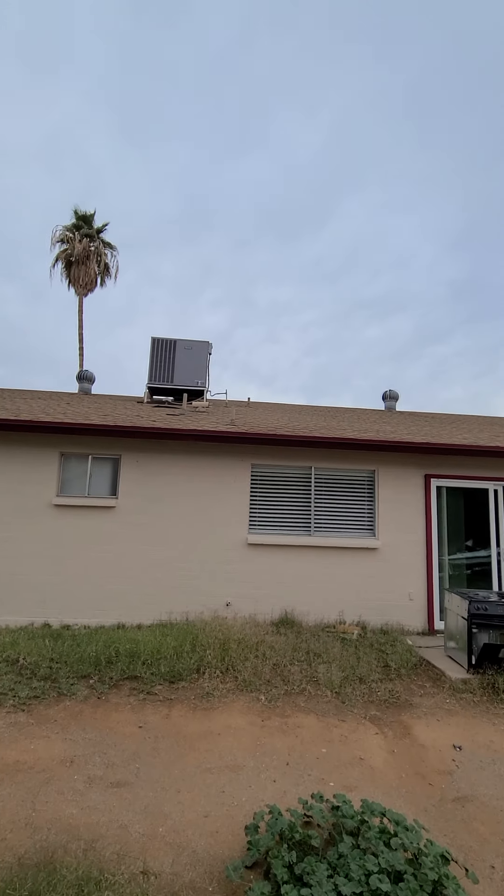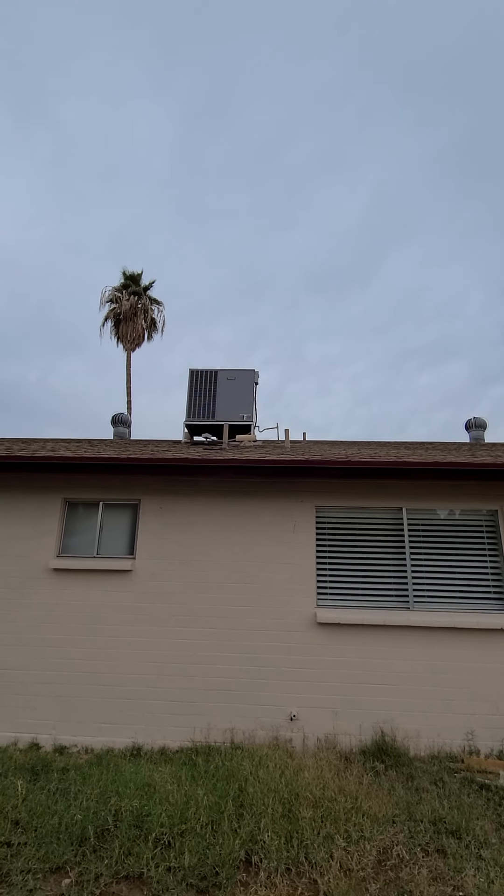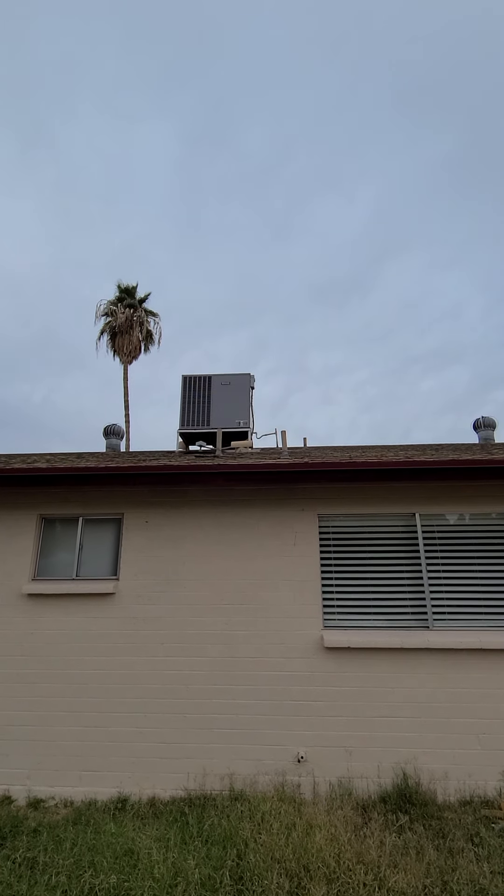The air conditioner — I can't tell the age, but it doesn't look original. I'd say probably ten years old or so.